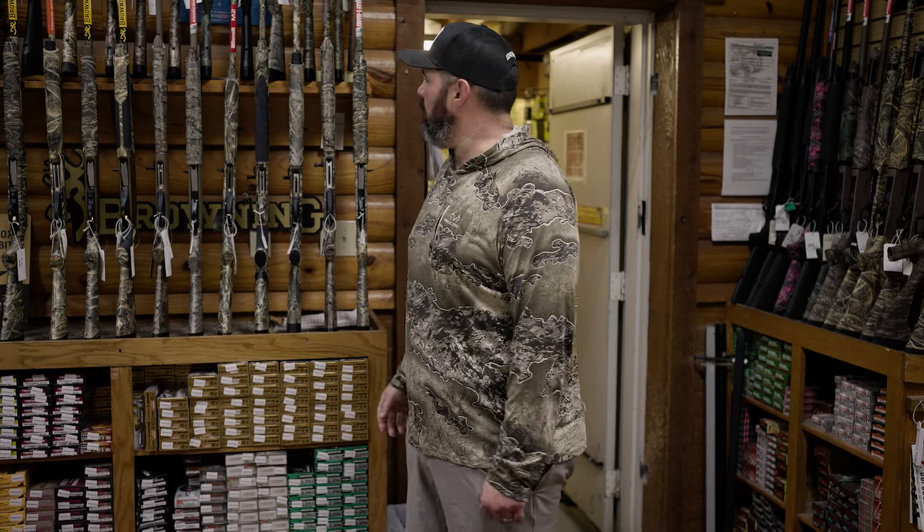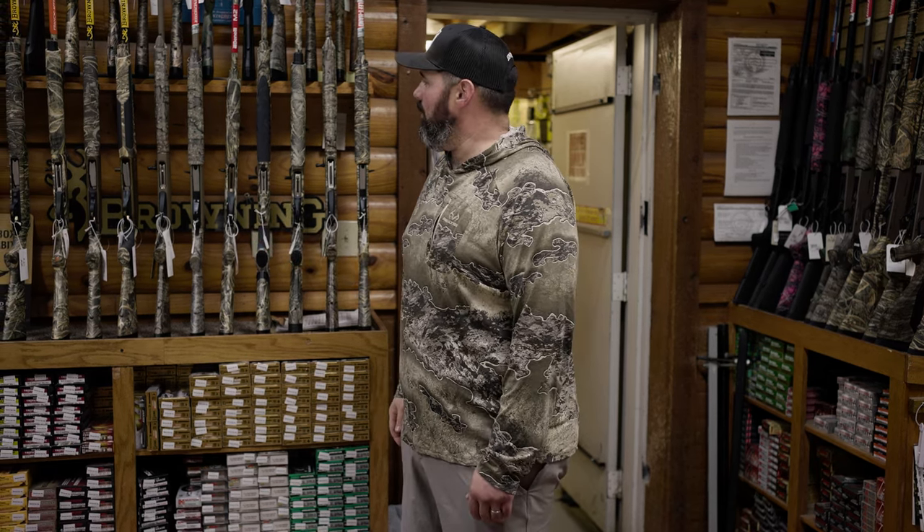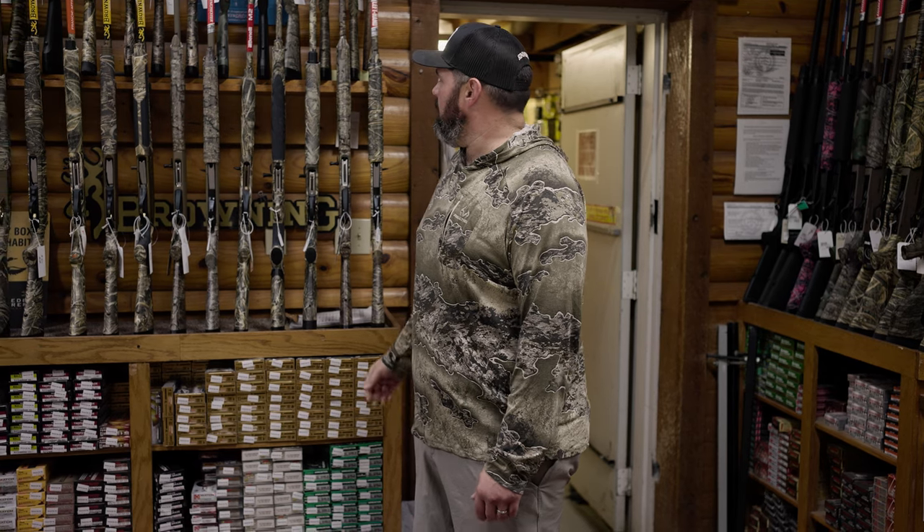Hey guys, Caleb here at Simms Sporting Goods in Bastrop, Louisiana. Here in the heart of the Delta, the heart of rice country, when you spit a pacifier out, you basically get handed a duck call and a shotgun and you start your waterfowl career. So shotguns are something we're all very passionate about and something we really enjoy.